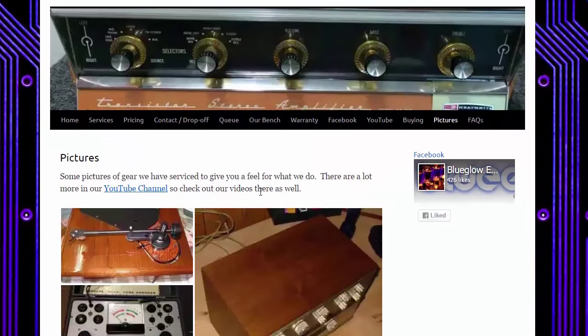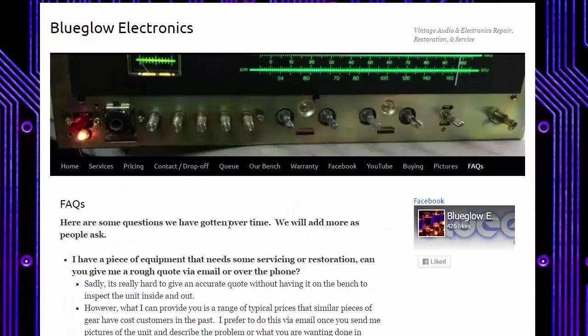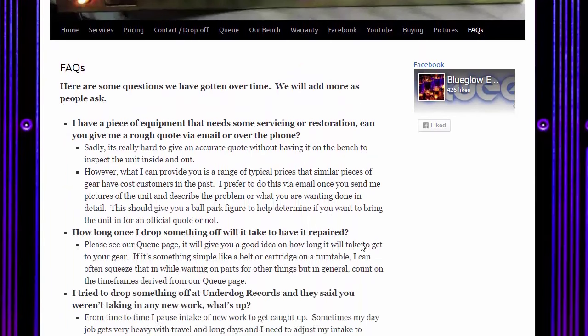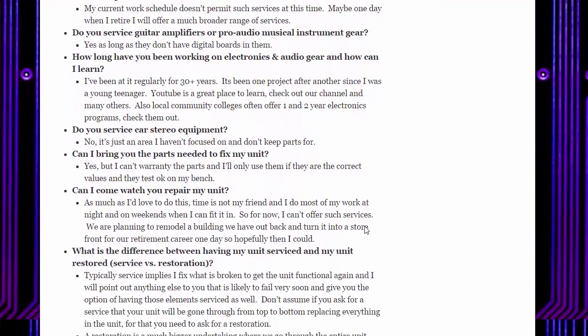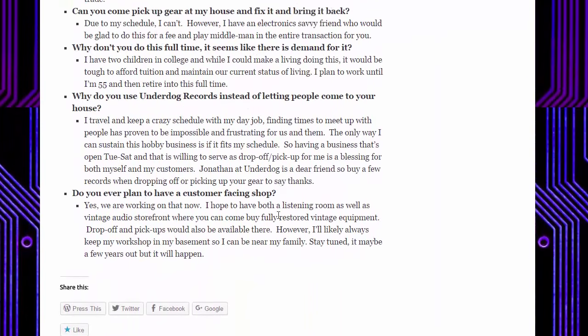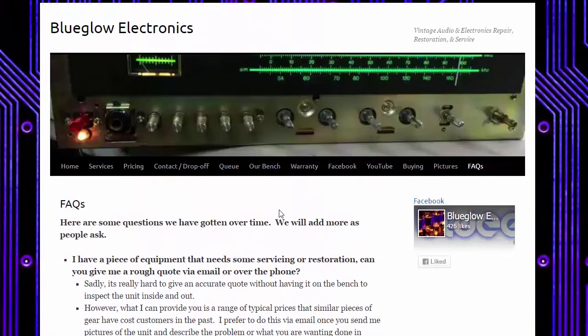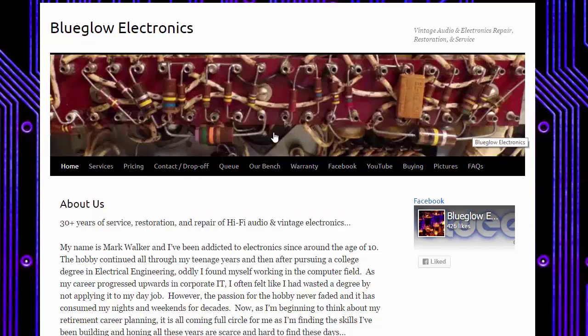I wish I'd taken more pictures earlier — it was more about just doing the work back then. Finally, there's a frequently asked questions tab that goes into a lot of detail. Every time I get a new question I haven't seen before, I'll add it there so others can benefit too. Back on the first tab, I'll give a shout-out or small prize to whoever can tell me what the picture shown is and what piece of gear it came from — a little trivia question for today.